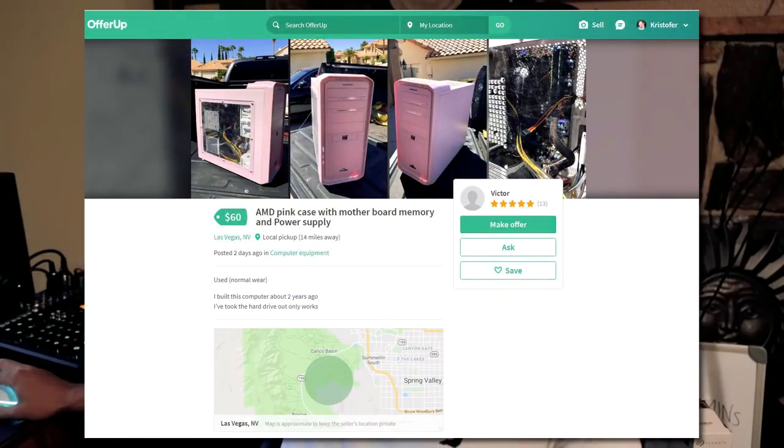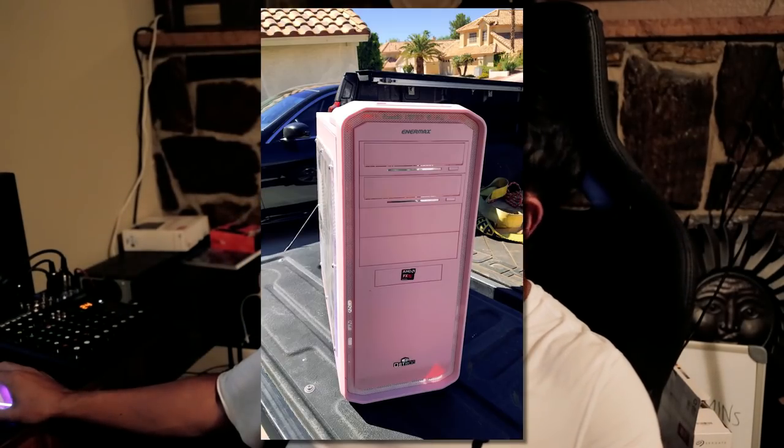I finally got a response from someone I've been messaging on OfferUp. The listing is an AMD pink case with motherboard, memory, and power supply. The reason I'm going with this computer is because they listed it for $60, I negotiated it to $50, and it's only missing the hard drive. From the pictures it looks like an old AM3 build. Just got the computer for fifty bucks — now let's check this thing out.